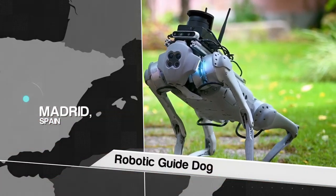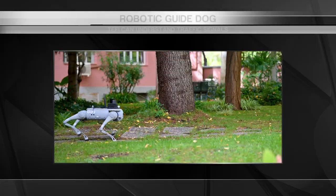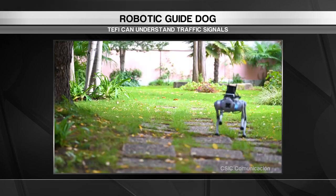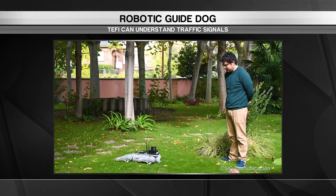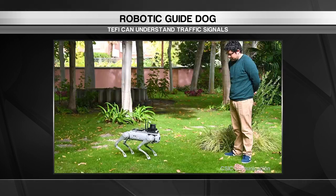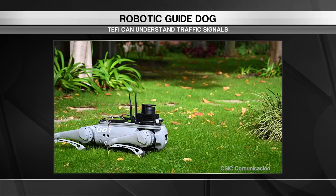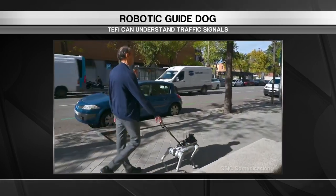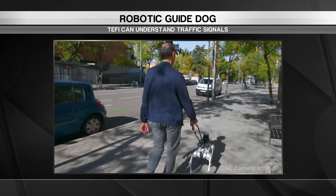Off to Spain for a robot that acts like a seeing eye dog. Teffy uses Google Maps and cameras linked to a machine learning system to enable it to differentiate between objects and people. It knows how to read traffic signs and lights, and this robotic wonder is also able to understand speech to receive commands. Teffy is also connected to the internet and can read your calendar appointments and guide you to the doctor's office at the right time.